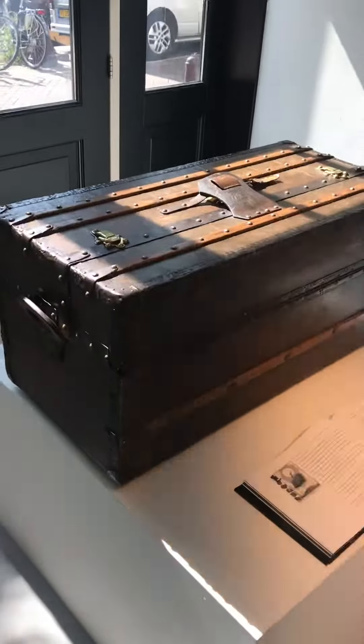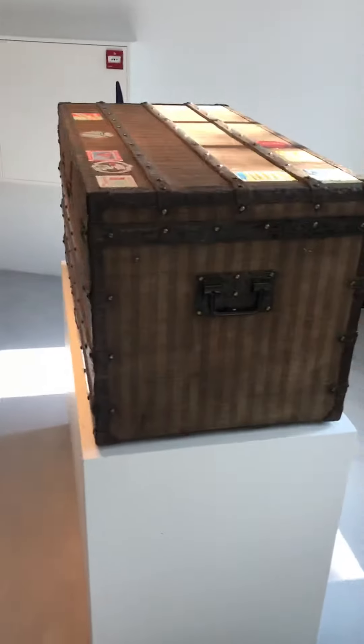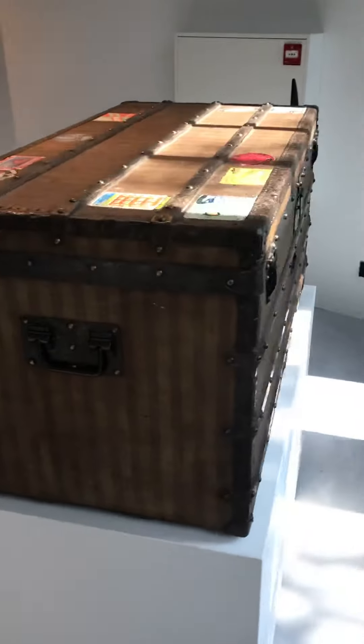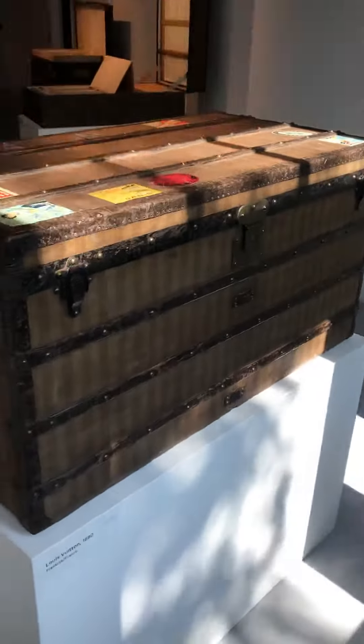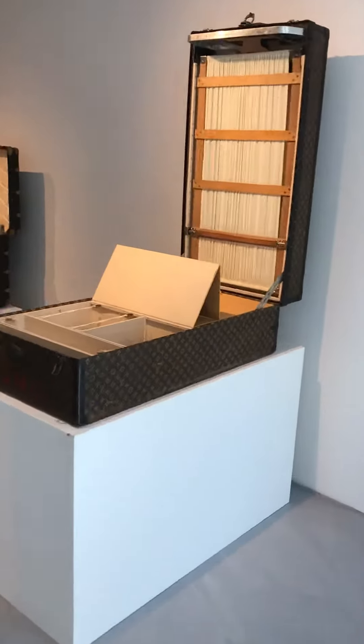There's a Malle Ideale Louis Vuitton. There's a Rayet trunk — a big one from the 1870s. There's a Monogram wardrobe trunk and a big Goyard trunk.